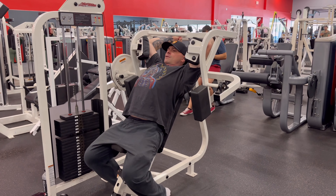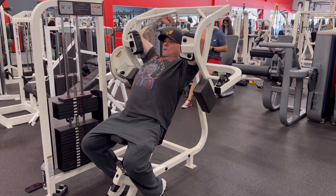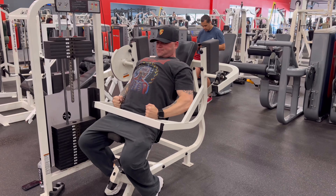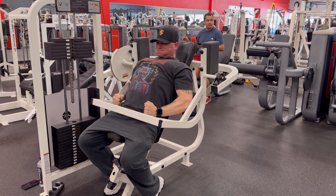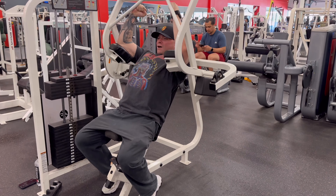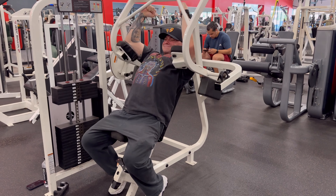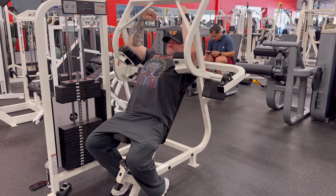Quick voiceover for the back workout I'm about to show you guys. I'm exactly 38 weeks out from the NPC Atlantic Coast Championships, and that is November 16th and 17th here in sunny South Florida in Fort Lauderdale. If you guys can make it, I'd love the support. Really doing the show just to get back in the swing of things and give myself a goal. Training back maybe twice a week, depending on how my body responds.